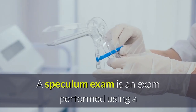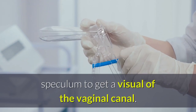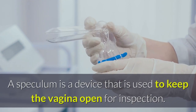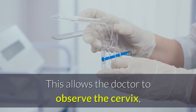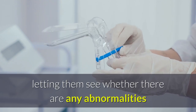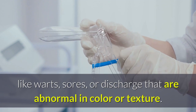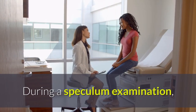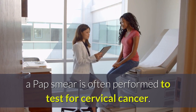A speculum exam is an exam performed using a speculum to get a visual of the vaginal canal. A speculum is a device that is used to keep the vagina open for inspection. This allows the doctor to observe the cervix, letting them see whether there are any abnormalities like warts, sores, or discharge that are abnormal in color or texture. During a speculum examination, a pap smear is often performed to test for cervical cancer.